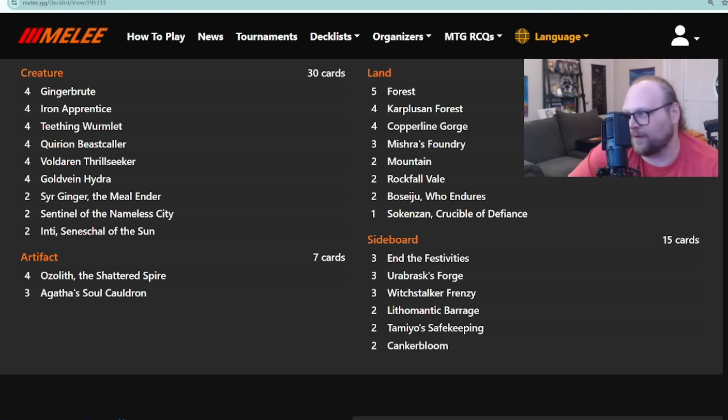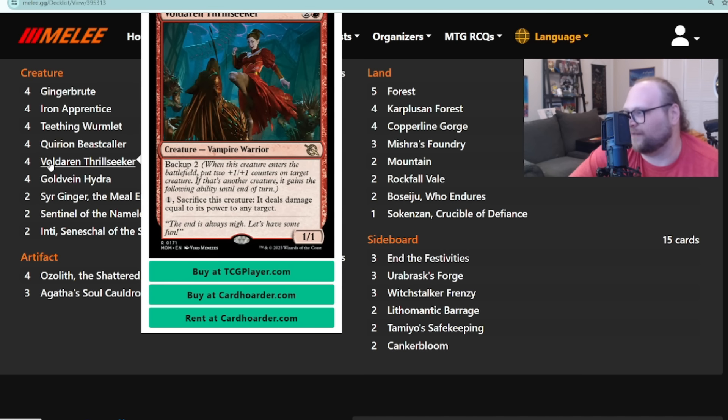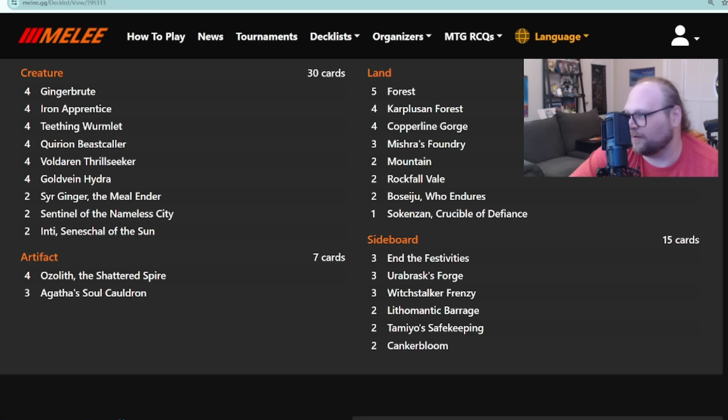Ozolith and Agatha's Soul Cauldron also go really well together because you get two +1/+1 counters whenever you activate the Cauldron. Really cool deck. We keep seeing these Simic-ish decks with Zoetic Glyph and sometimes Case of the Filched Falcon, Spyglass Siren — very often blue-green. But now we see Voldaren Thrillseeker is actually the reason you want to play this deck. It's got multiple game plans, can play around in the opponent's yard, and the Gold-Vein Hydra plus Thrillseeker plus Soul Cauldron synergy is basically make-your-own Fireball, which is very sexy.